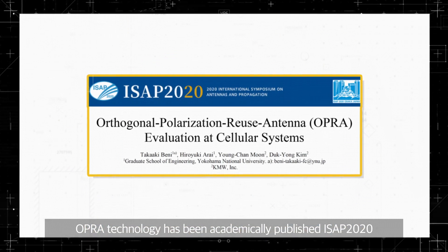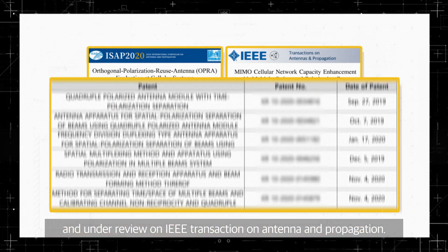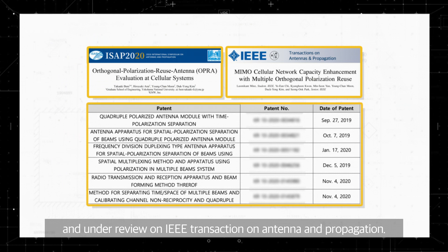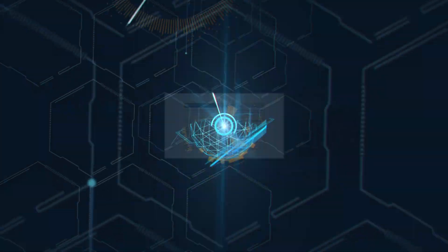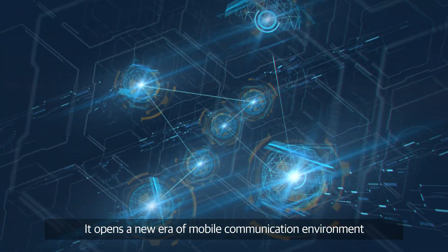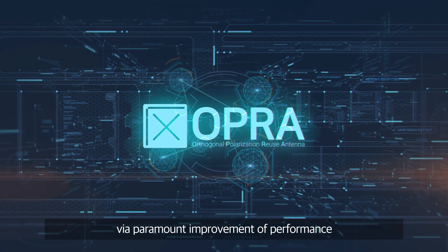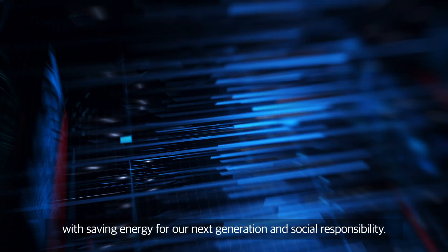OPRA technology has been academically published in ISAF 2020 and is under review in IEEE Transactions on Antennas and Propagation. All related patents have also been applied. OPRA opens a new era of mobile communication environment via paramount improvement of performance, with saving energy for our next generation and social responsibility.